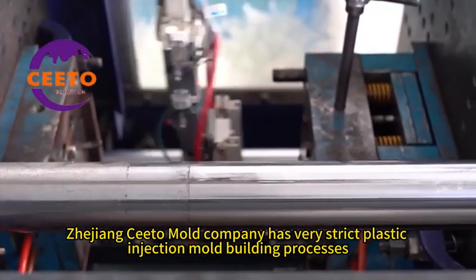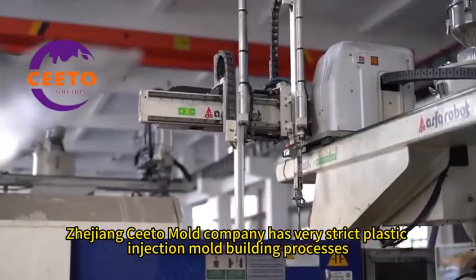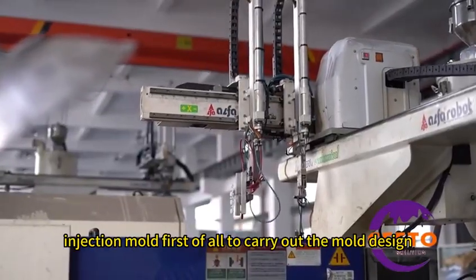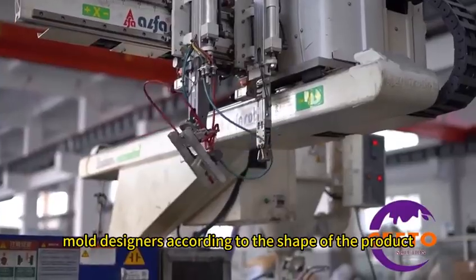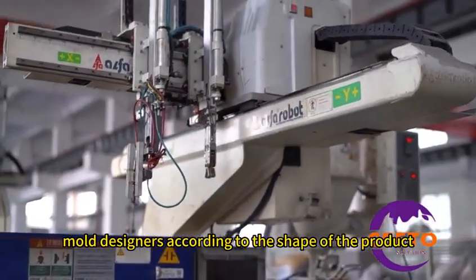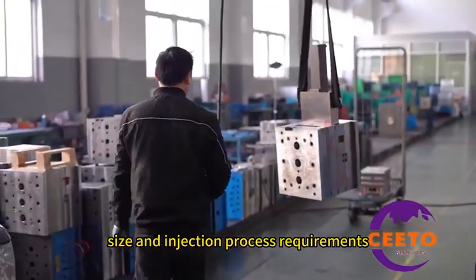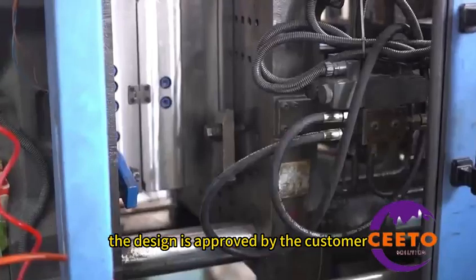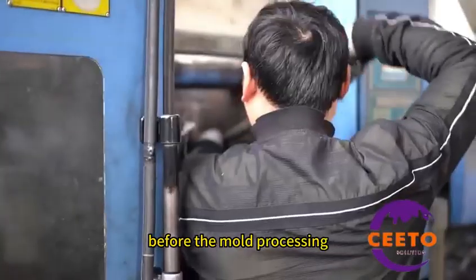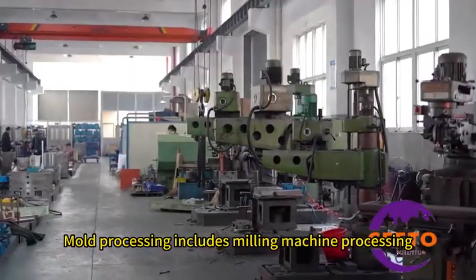Jijong Seto Mold Company has very strict plastic injection mold building processes. For injection molds, first the mold design is carried out — mold designers work according to the shape of the product, size, and injection process requirements to determine the mold structure and part dimensions. The design is approved by the customer before mold processing begins.